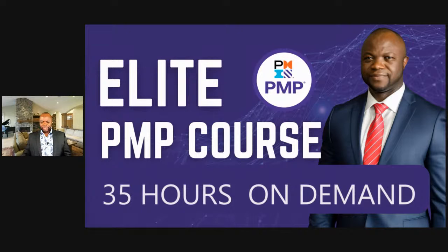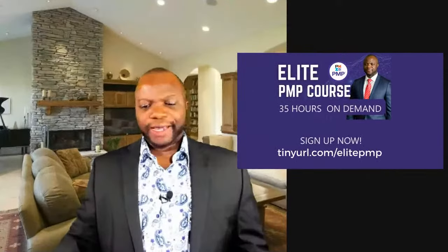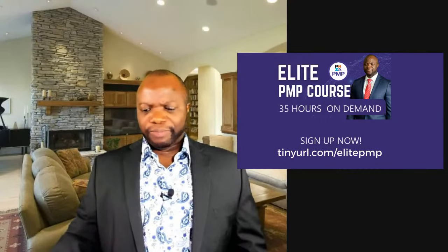You can get it at tinyurl.com/elitepmp. It will lead you to the page where you can sign up and learn a whole lot more. That's the high-level summary. Thank you for joining — my name is Phil, and I'll give you a little bit of my background.